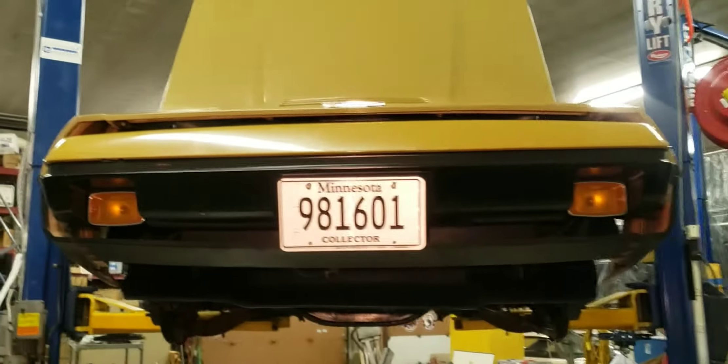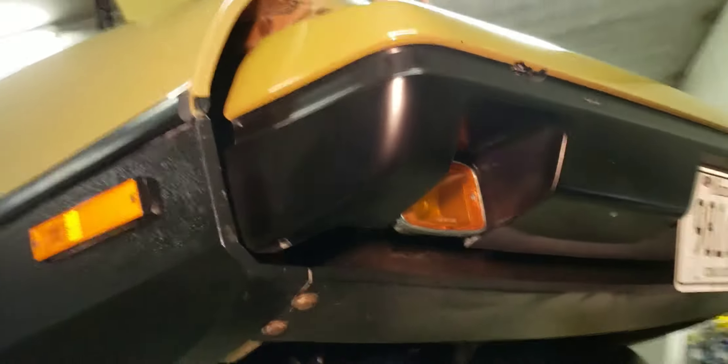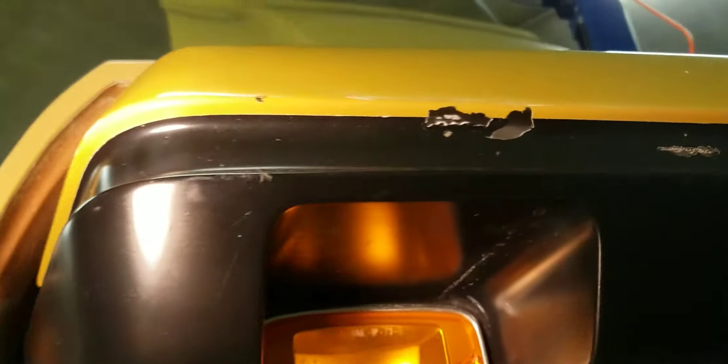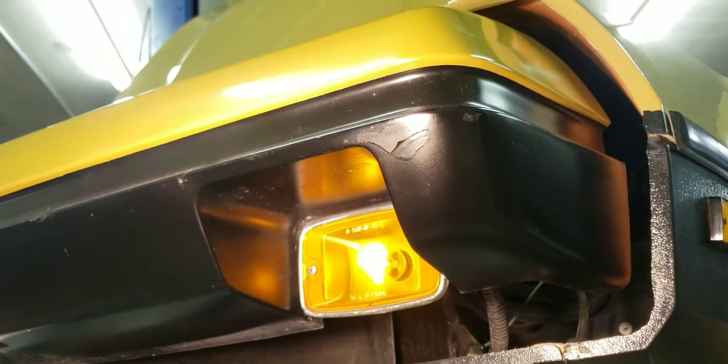Here we go — front-end video, 1975 Bricklin, serial number 1049. I want to point out a few things from this perspective. I didn't even notice there's a chip in the paint here. The bumper is not damaged, but the paint is chipped, and there's some more over here as well.